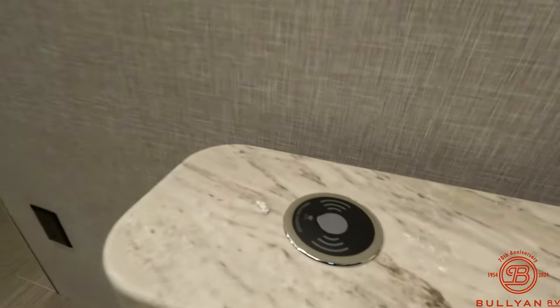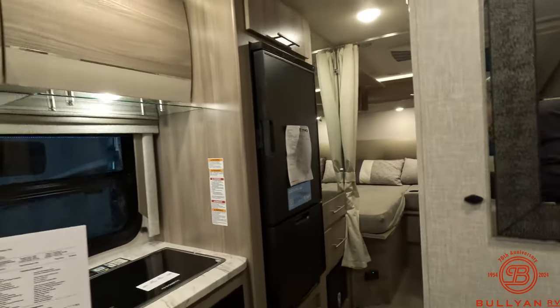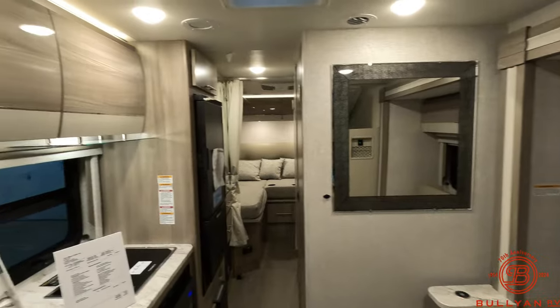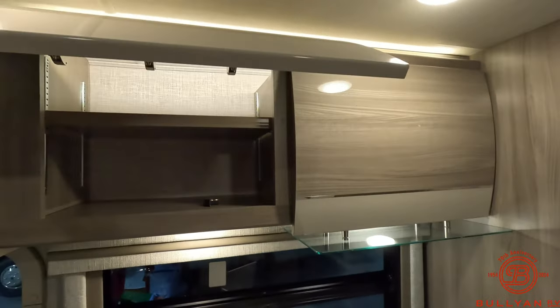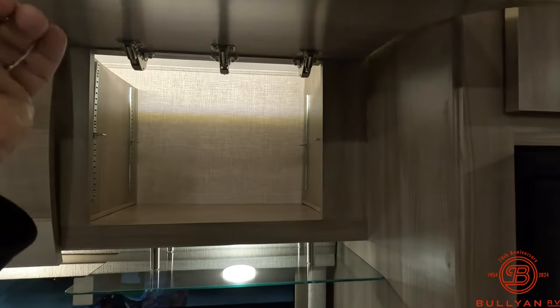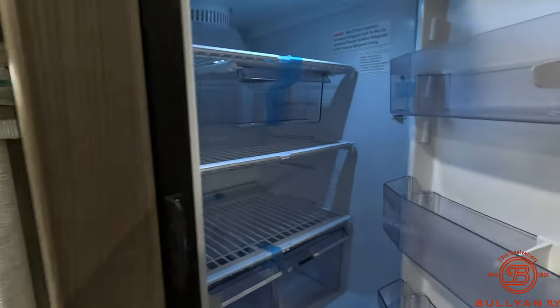Nice little charging port right here for your phones, nice mirror. Really nice cabinetry and nice storage throughout. Got your fridge and freezer here.